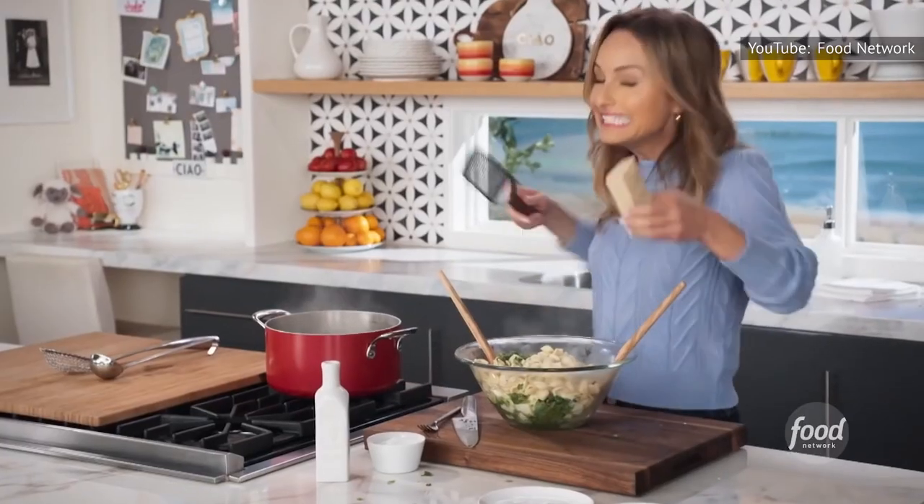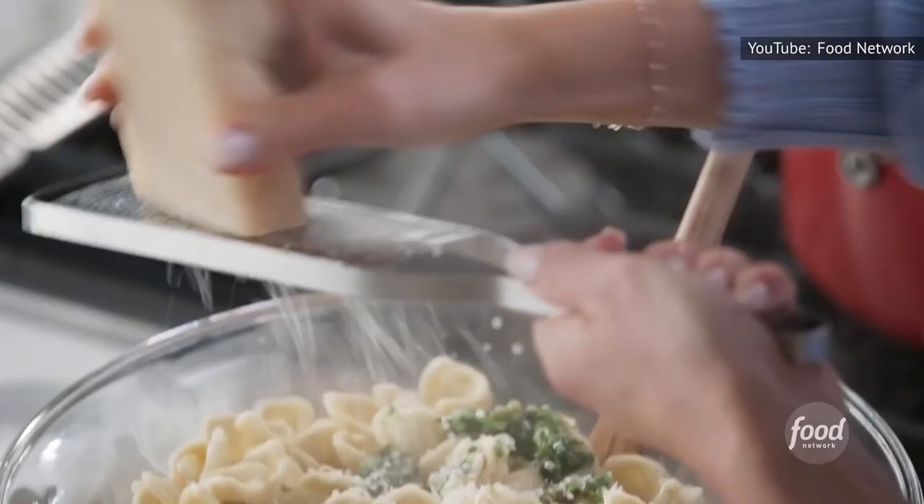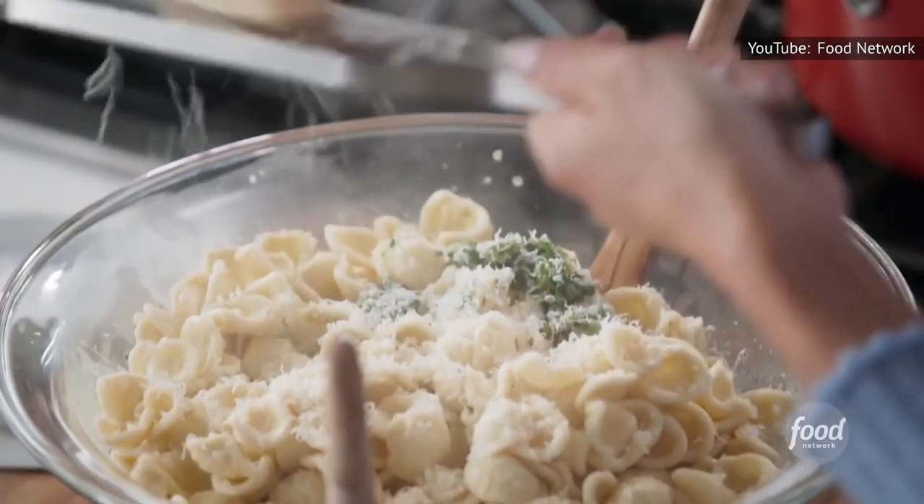So the next time you grate your way through a Parmesan cheese wedge, don't toss the rind. Instead, start a freezer collection to make a magic potion of your own.